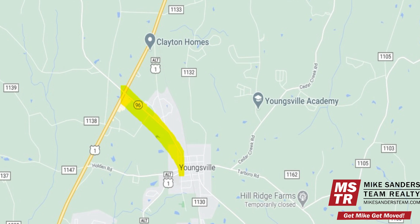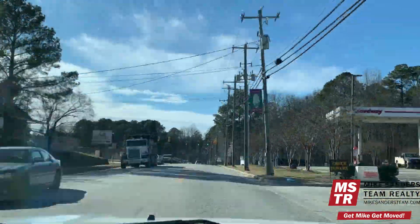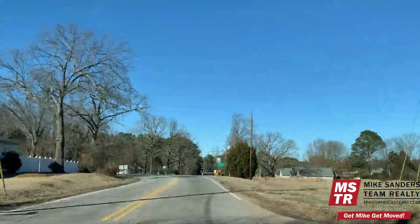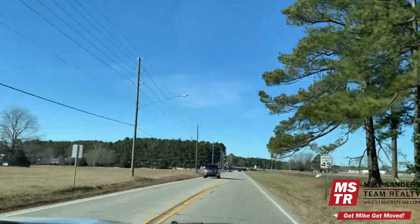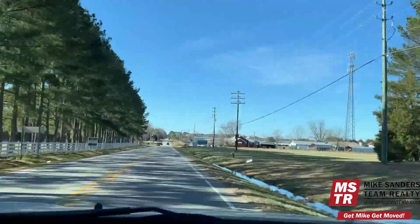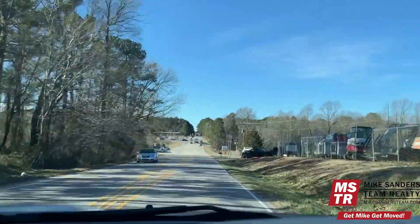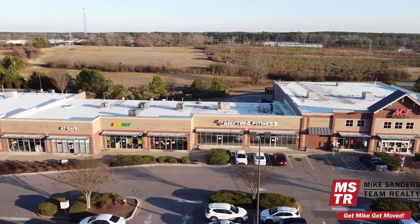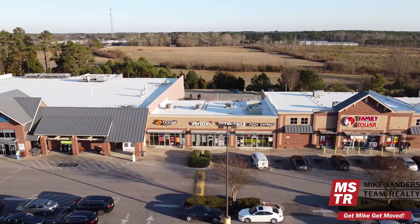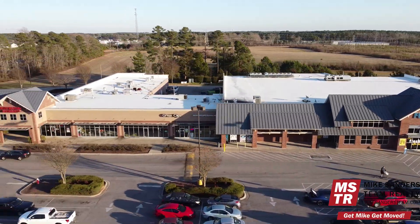We're going to pick up the tour again back in downtown Youngsville, and we're going to head northbound on NC 96 back towards Capitol Boulevard. Heading out of downtown Youngsville on NC 96, you're going to mostly notice that this area of town consists of established homes, along with some commercial and industrial development. Conveniently located here at the corner of Capitol Boulevard and NC 96 is the Youngsville Crossing Shopping Center, where you'll find a Food Lion grocery store, a Family Dollar discount store, along with quite a few other dining and shopping options.